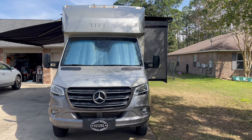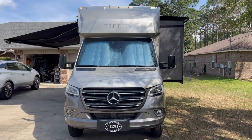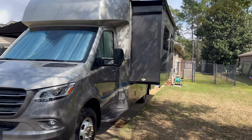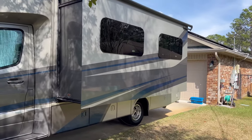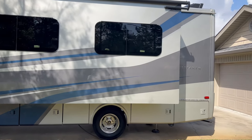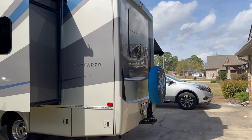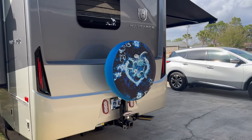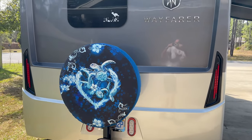I'm going to do a walk around on the outside of this 2021 Tiffin Wayfarer 25RW — the one with the largest slide, which has the Murphy bed. The Roadmaster spare tire carrier, spare tire, and cover are included in this sale, so that will be part of it.